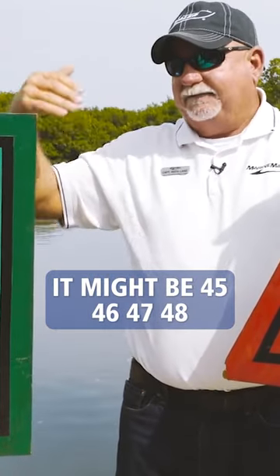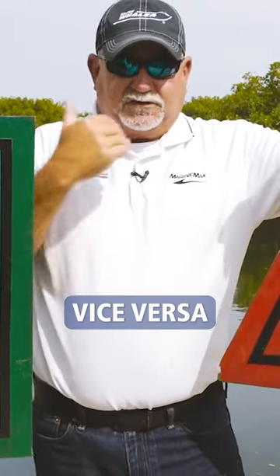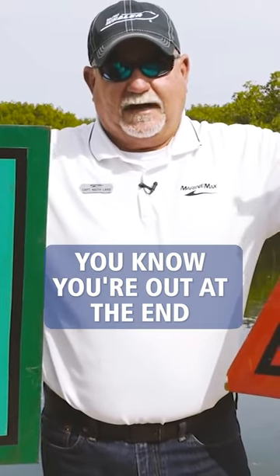It might be 45, 46, 47, 48 depending on how far up a channel you're going. Vice versa, when you're going out, once you get to number one and number two, you know you're out at the end.